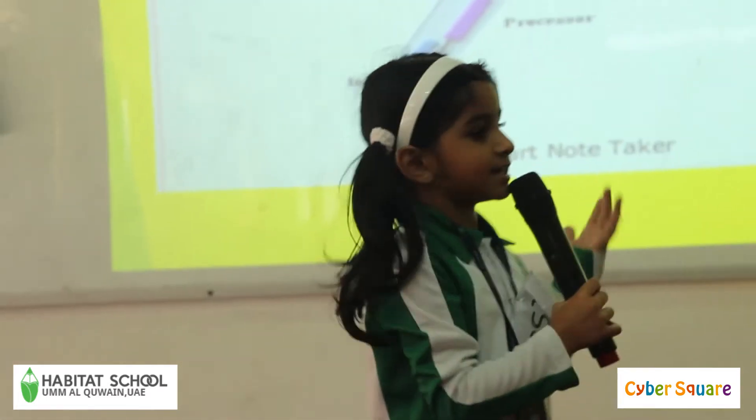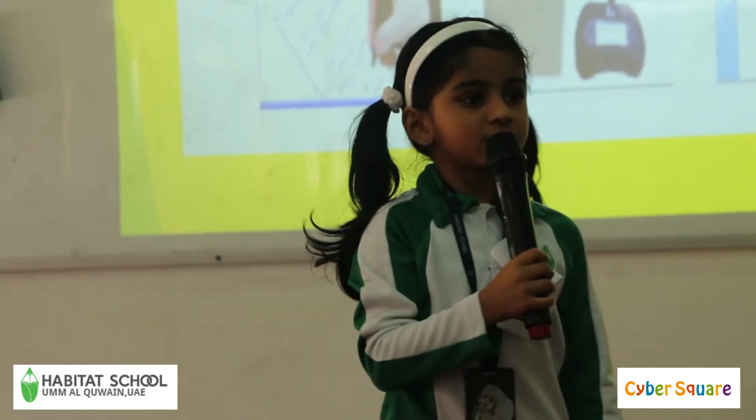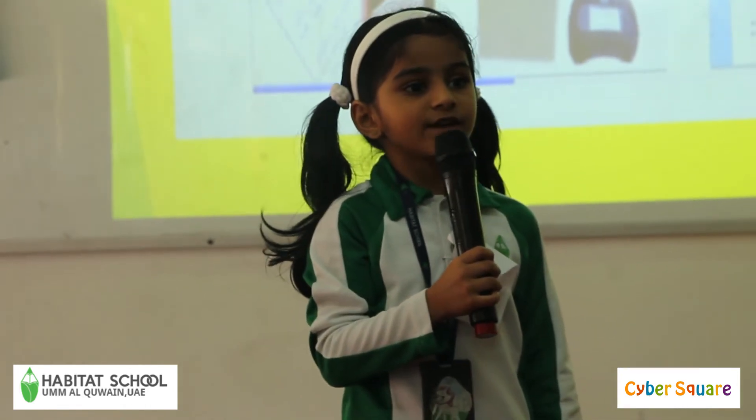This is a diagram of Smart Note Tico. Working procedure: first we write, then we upload, and then we edit.